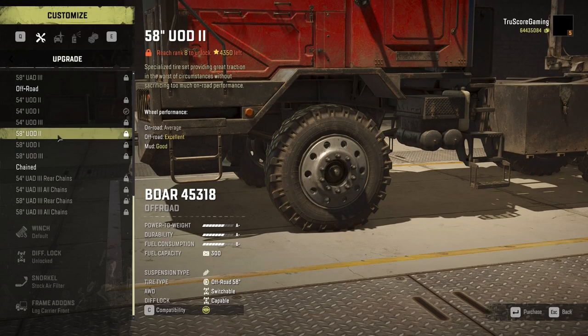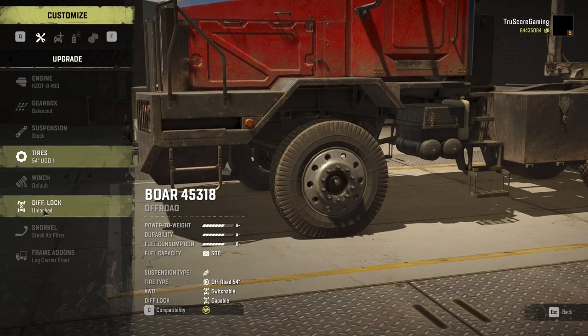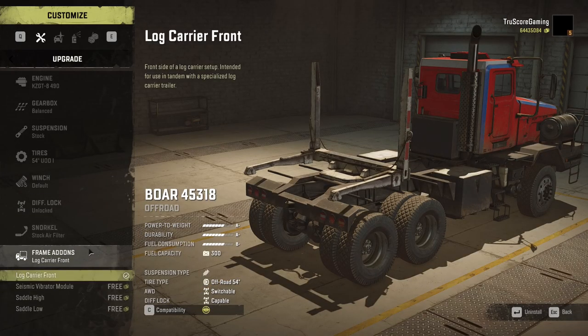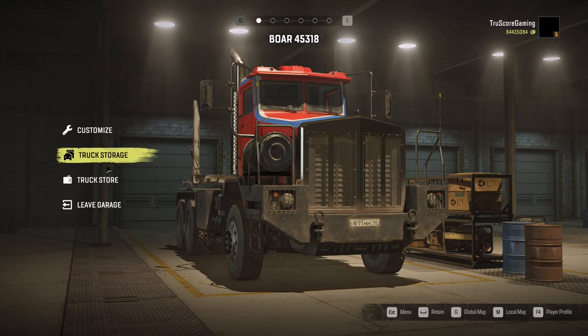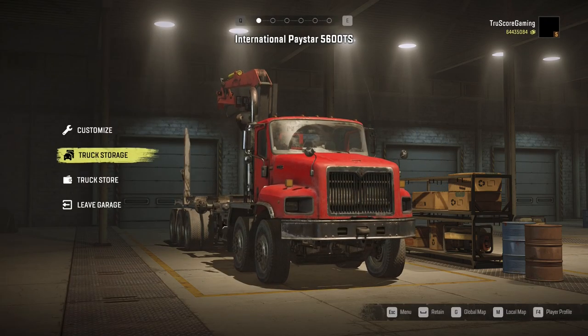Tires are however limited to off-road and chain varieties, and there are no mud tire options. The Boar's add-on selection is also a bit limited and primarily restricts it to hauling cargo with trailers. When it comes to logging, it has a log carrier front add-on, but it does not support the log loading crane. The Boar has a 300-liter fuel tank, which is average for a truck of this size, but its overall fuel consumption is much greater than any other truck in its class, so be sure to plan your routes carefully.